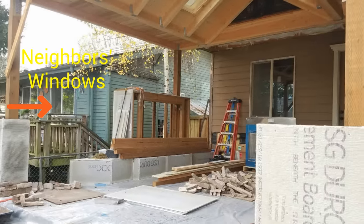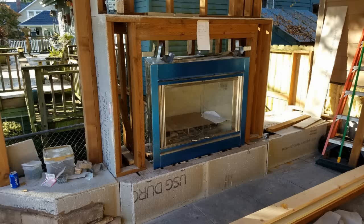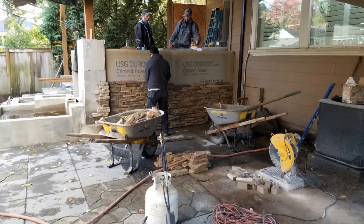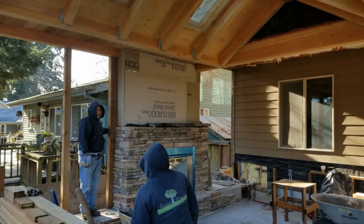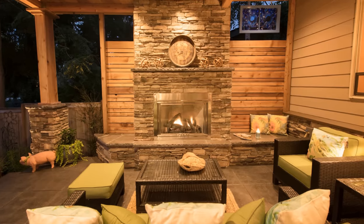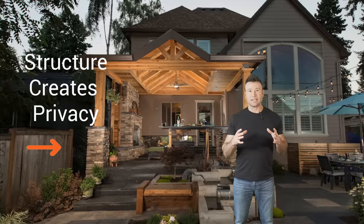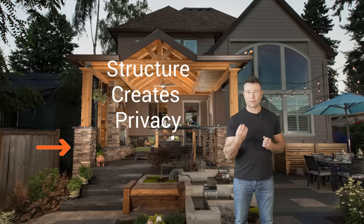It's the same thing with your backyard space. You have fixed locations of windows from your neighbors looking into that space, but the way you structure your backyard living space can start to hide those sight lines from your neighbors and enhance the sight lines from where you see. Your backyard living room is going to be the key to giving you the privacy that you need from your neighbors.